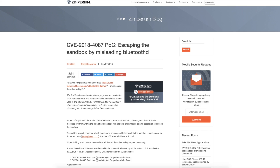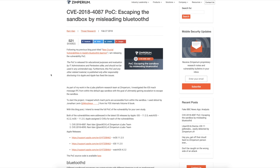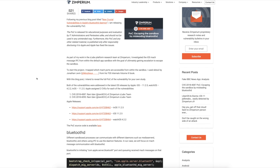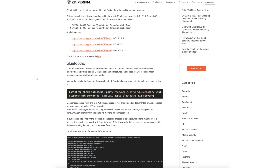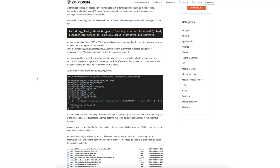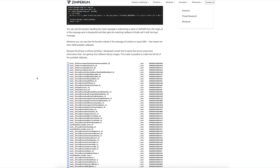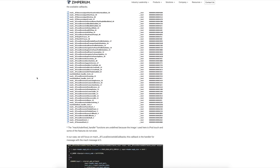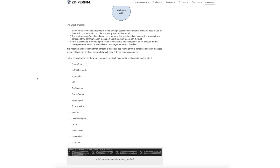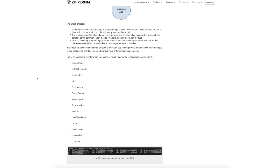Last week Ronnie Idan from the Zimperium team released a new sandbox escape vulnerability for iOS 11.2 through 11.2.2, which was recently patched in 11.2.5. You can see the CVE numbers here and a nicely written explanation of how the vulnerabilities can be exploited. He also shows exactly which part of the OS he was able to hijack, including the SpringBoard.